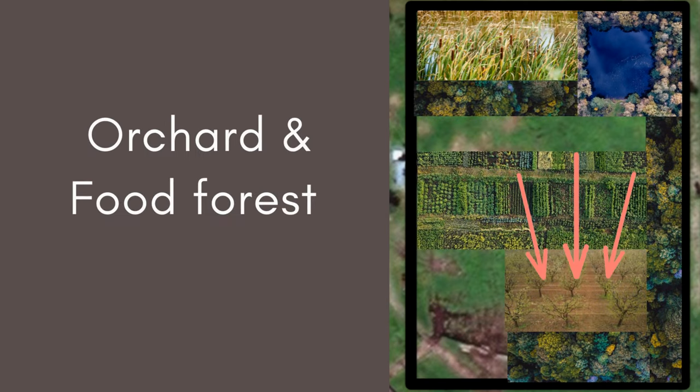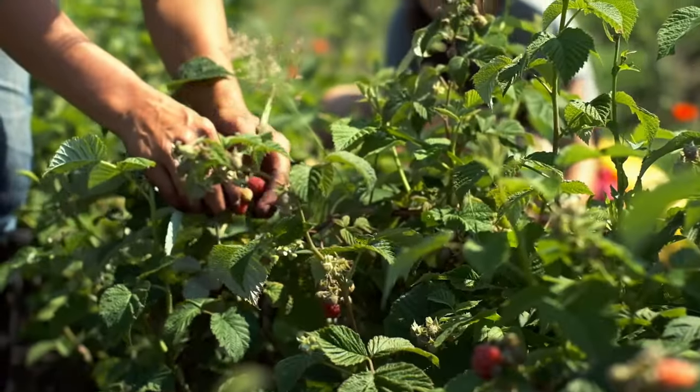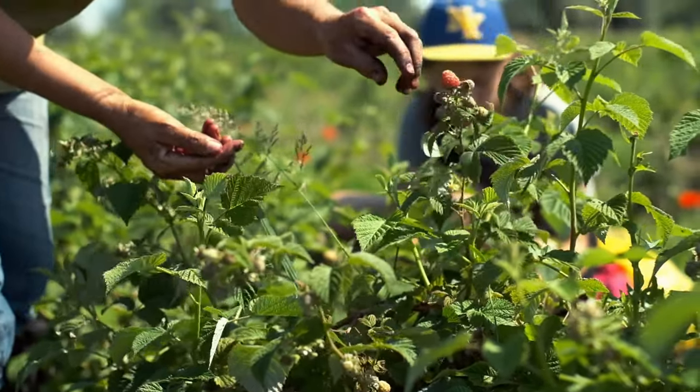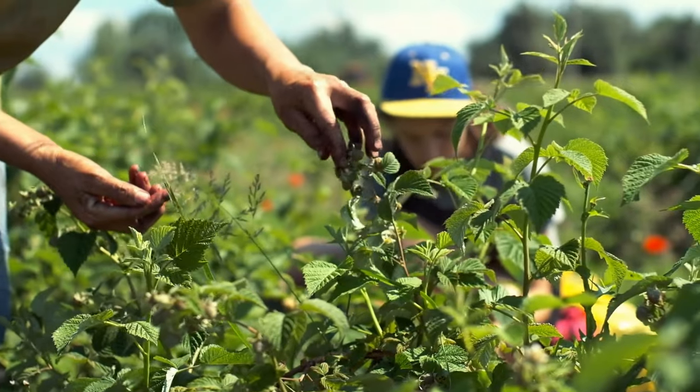Our food forest and orchard will offer a mix of available fruits and nuts such as apples, raspberries, cherries, red currants, walnuts, hazelnuts, and much more. We're super excited to be able to incorporate this into our land and look forward to seeing that grow over the next two to ten years.